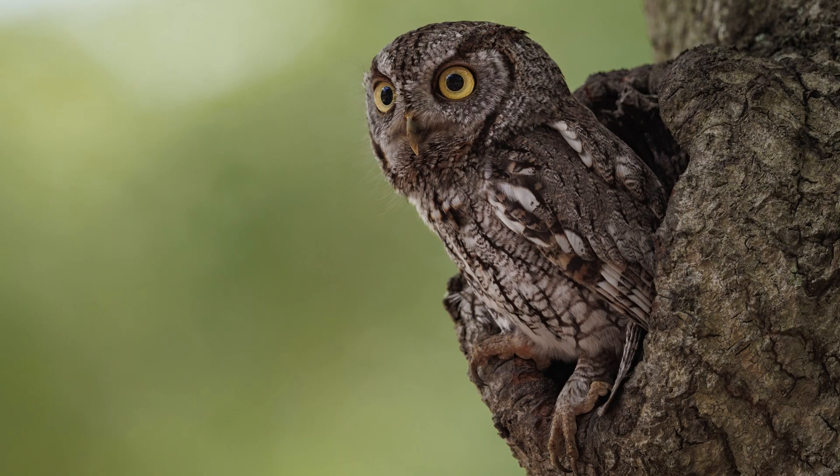Despite their name, these charming creatures don't truly screech. Instead, their call consists of a gentle trill or whinny. They bark when alarmed.